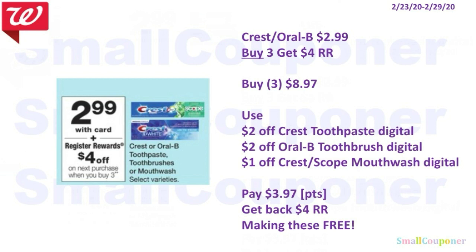You'll buy three of these for $8.97. Make sure to grab one of each — one toothpaste, one toothbrush, and one mouthwash. You will use the $2 off Crest toothpaste digital, $2 off Oral-B toothbrush digital, and $1 off Crest or Scope mouthwash digital. You'll end up paying $3.97 and you can use your points because this is a buy deal. And even if you want to include it in a scenario, when you spend $25 you get the $5 register reward — that Flyer Booster Coupon. Since it's a spend deal and you get register rewards back, you can still use your points and get back a $4 register reward, making these free.